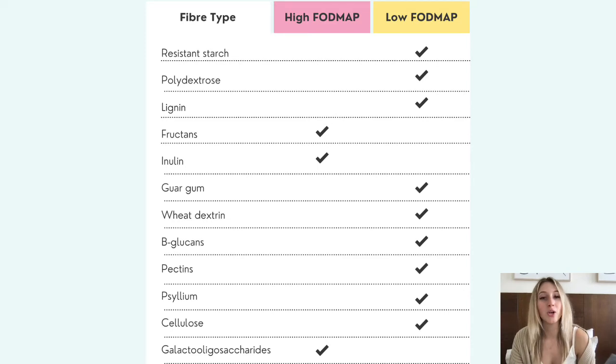We've also got wheat dextrin, which is commercially added as a prebiotic. Beta-glucans are found in oats. Pectins come from citrus fruits and act as thickening agents. Psyllium is in psyllium husks. Cellulose is in the peels of your fruits and vegetables. And then you've also got GOS, which includes chickpeas, lentils and other beans.